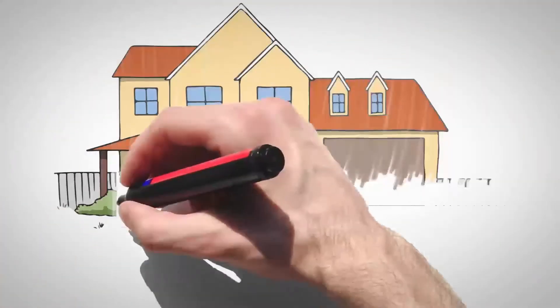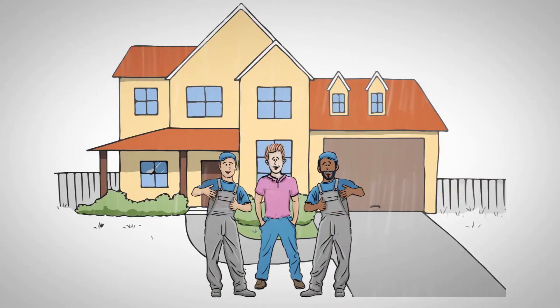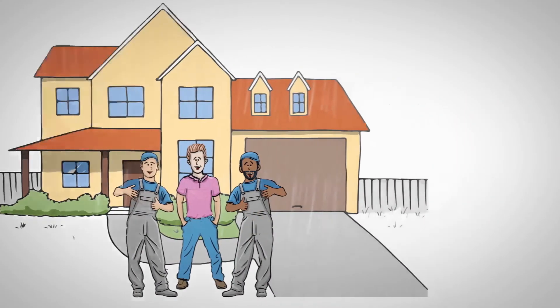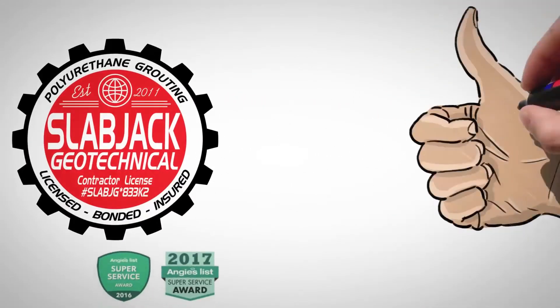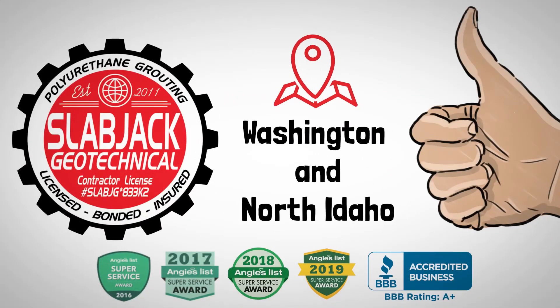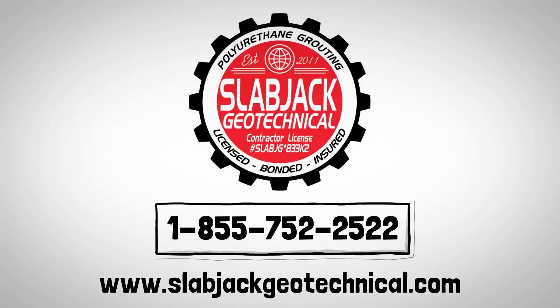This process generally involves very little site disruption and is often completed in a single day for most residential projects. Our team of injection grouting professionals are the most experienced throughout Washington State and northern Idaho. Contact us today for an evaluation of your project and for a detailed estimate.